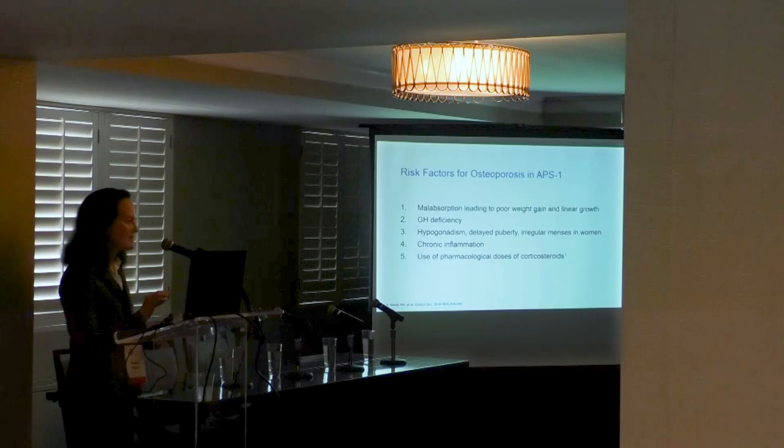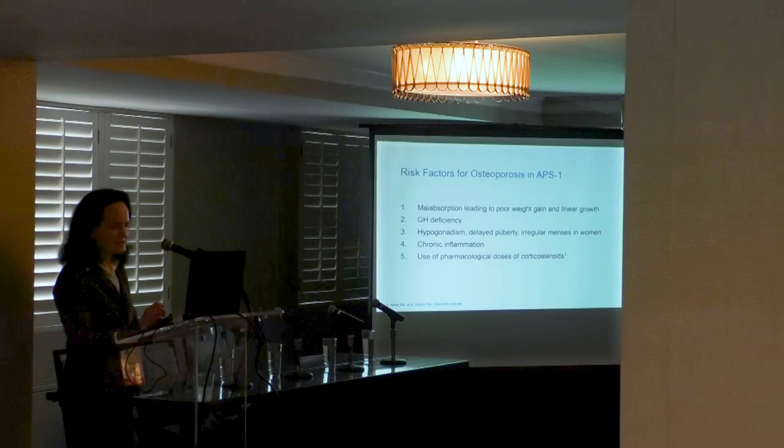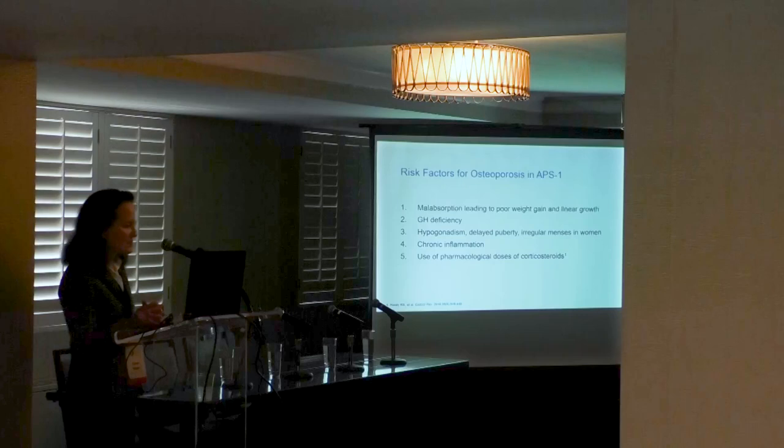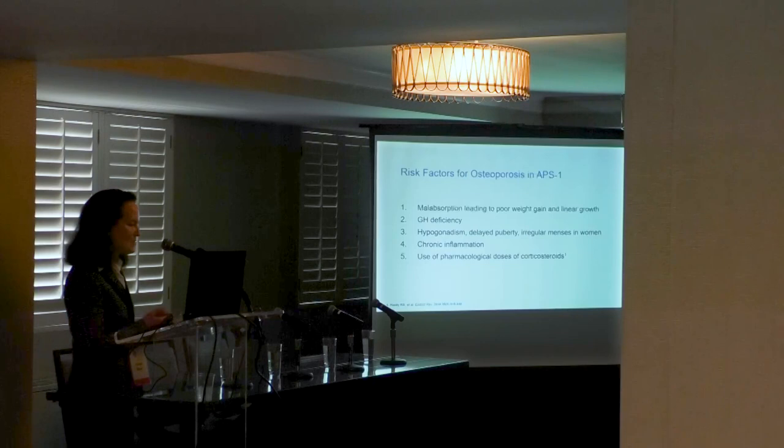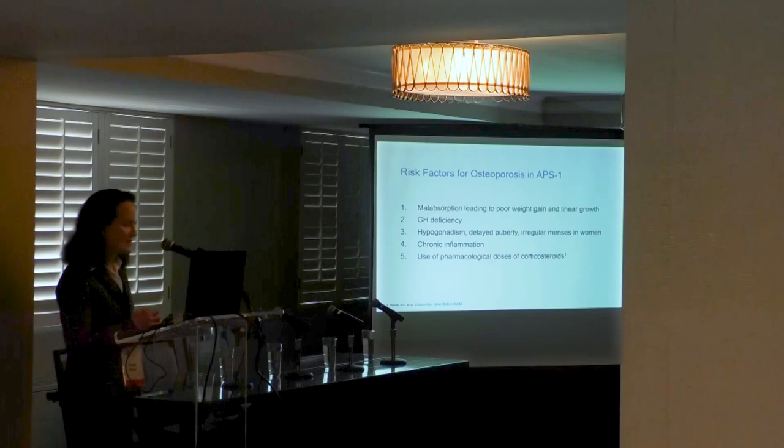Patients with isolated hypoparathyroidism — post-surgical cases with no other health issues — usually have mildly elevated bone mineral density. By contrast, APISED patients tend to have low bone mineral density for various reasons: malabsorption leading to poor weight gain and linear growth in children, growth hormone deficiency, hypogonadism, delayed puberty, irregular menses, chronic inflammation, and pharmacologic doses of corticosteroids — all of which adversely affect the bone.